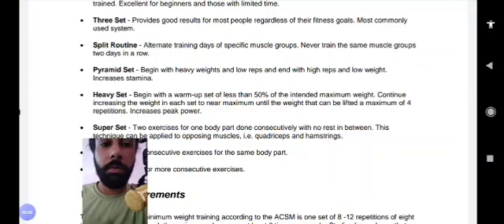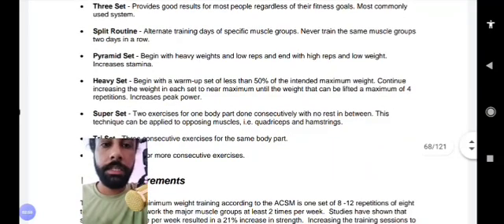A super set involves two exercises for one body part performed consecutively with no rest in between. This technique can also be applied to opposing muscles, like quadriceps and hamstrings. So a super set means two exercises for one body part with no rest.